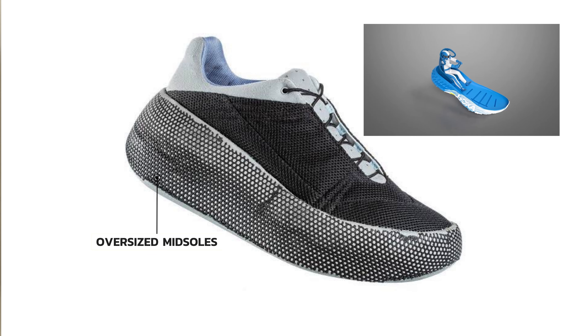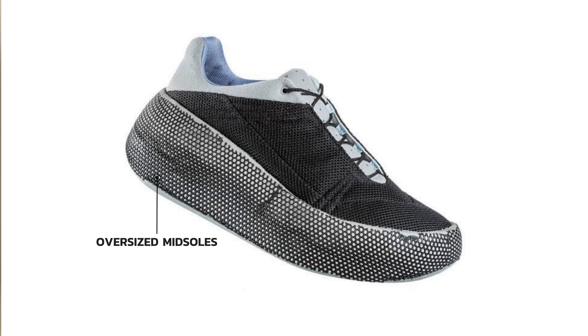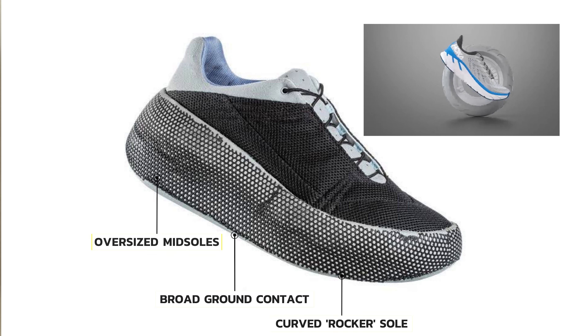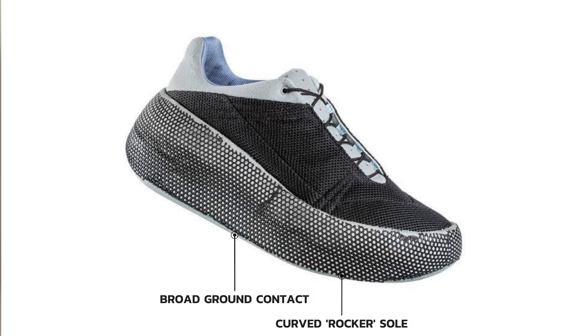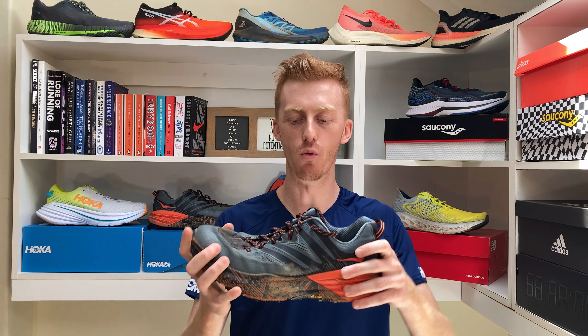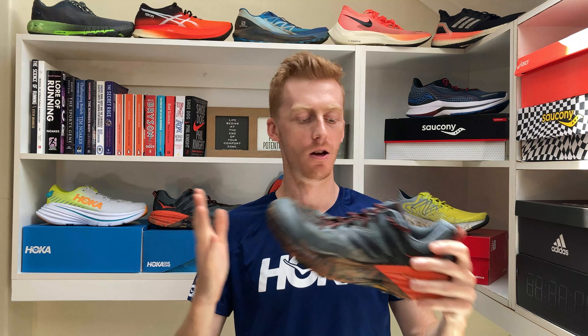Firstly, their shoes would have oversized midsoles that would have a lot more cushioning underfoot than your typical running shoe, and your foot wouldn't sit on the cushioning — it would sit in it, so that your foot is cradled and kept transversely fixed. Their shoes also aided a good base of support by having a broadened outsole to give you an oversized footprint. Hoka's would also mimic a rocker shape similar to a wheel, which promotes a fast turnover despite having a thick sole.